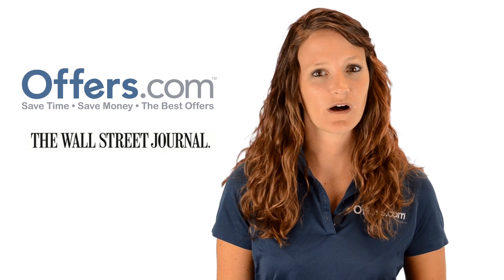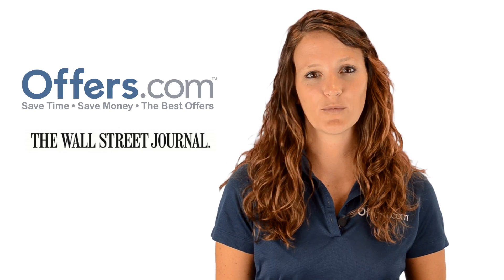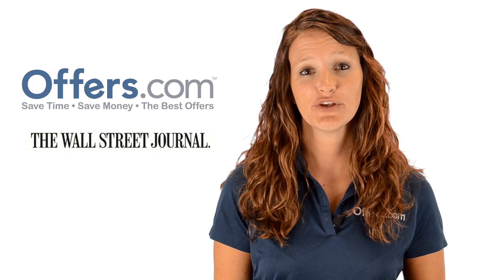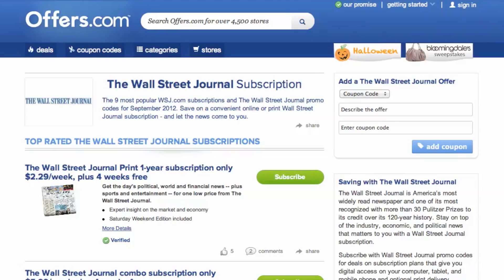Looking to save on a subscription to the Wall Street Journal? You've come to the right place. On the Offers.com Wall Street Journal subscription page, you can find great discounts on print and digital editions. It's easy to apply savings to a subscription for the Wall Street Journal.